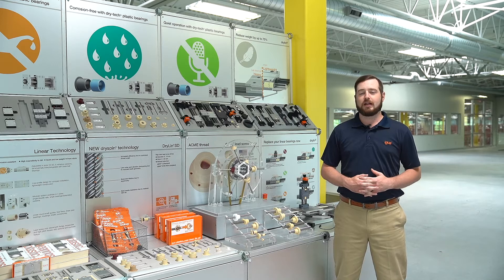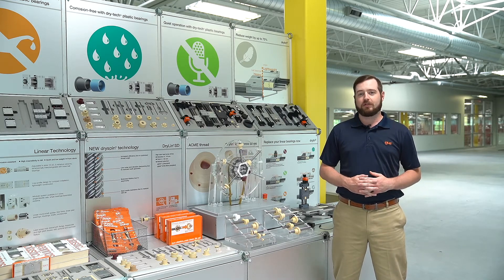Hey there, it's Nick Isabella, the dryland SD product specialist at IGUS. Thanks for tuning in and watching another screw drive product video.